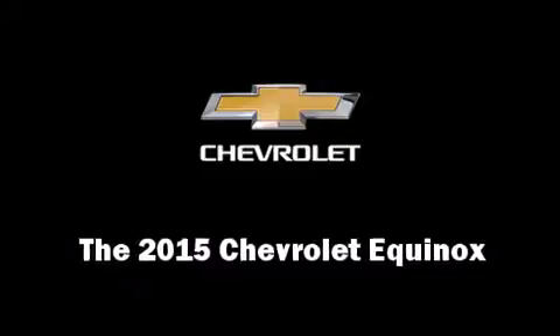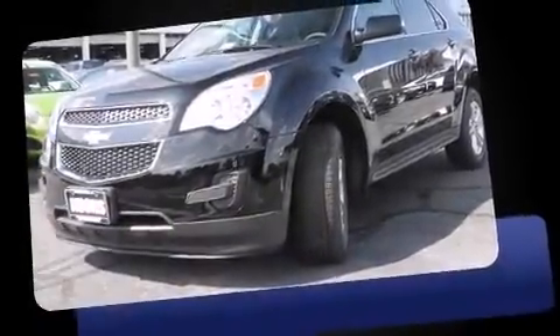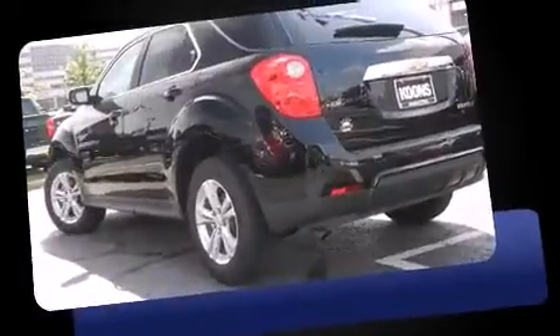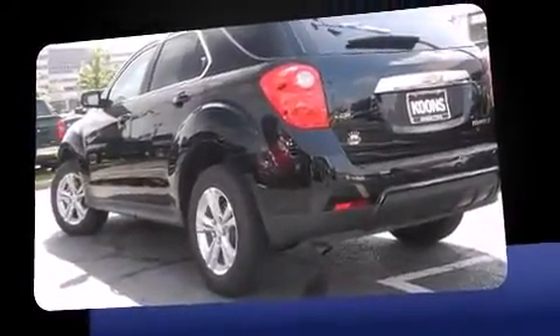Take command of the road in the 2015 Chevrolet Equinox. It features a standard transmission, front-wheel drive, and a 2.4-liter four-cylinder engine.